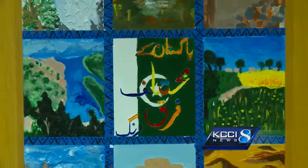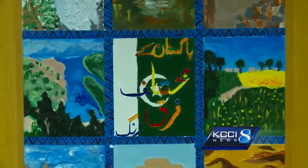This is Miriam Hanna. Thank you so much for showing us your wonderful display today. Miriam, you are from Egypt. Where are you going to school? I go to North High School. And what year are you? I'm a sophomore. Have you been to the United States before you came? No, it was the first time even to travel outside of my country. It's the first time here.